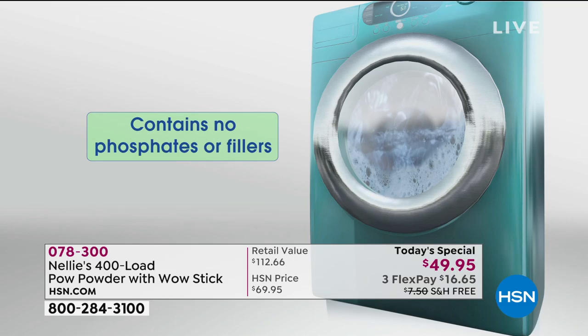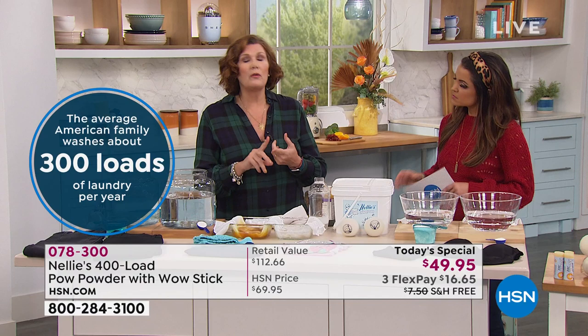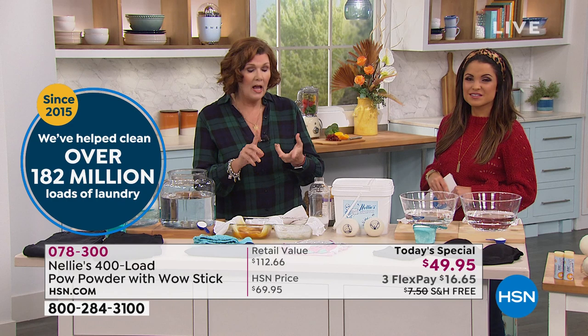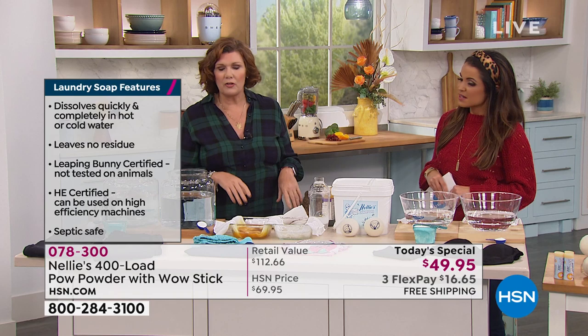One tablespoon in the entire load conditions the water with sodium carbonate. In the city it's usually chlorine; in the country it's usually minerally. That sodium carbonate preconditions the water, our coconut oil-based surfactants do an amazing job of cleaning, and with the addition of the POW powder — that pop of oxygen brightener and enzymes — enzymes have been safely used for over a century. They preserve the quality and color integrity of fabrics, give fabrics a softer hand, and are better at breaking up stains than any synthetic detergent.